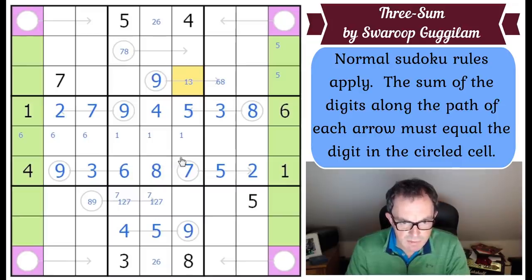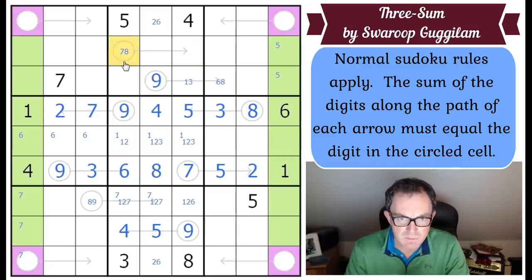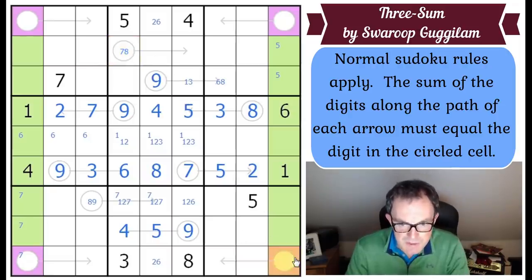Are there any more easy arrows we can pick off? We've done really well so far. Seven has to be in one of those three squares. This is one, two, or six; these cells are all one, two, or three. We know there are two nines in the purple cells.